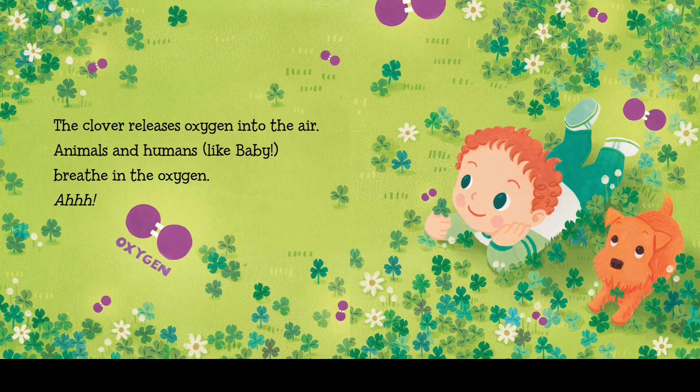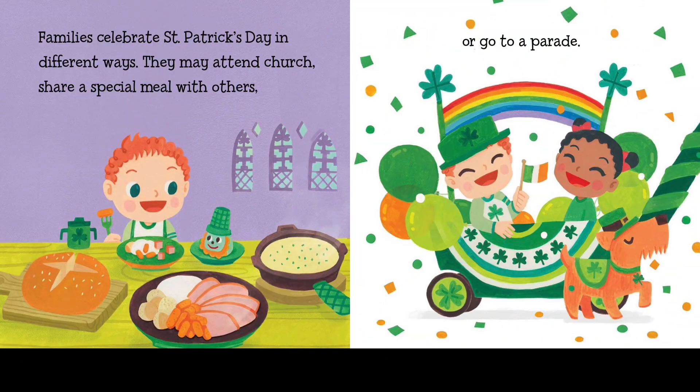The clover releases oxygen into the air. Animals and humans, like babies, breathe in the oxygen. Families celebrate St. Patrick's Day in different ways. They may attend church, share a special meal with others, or go to a parade.